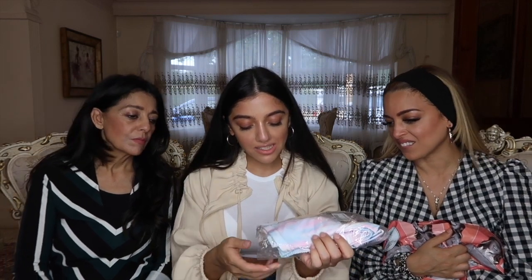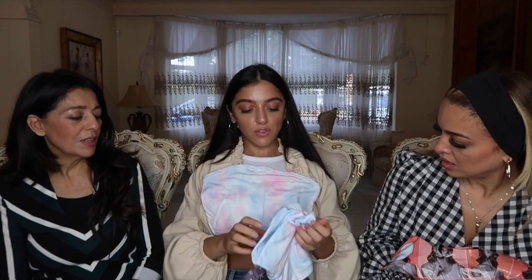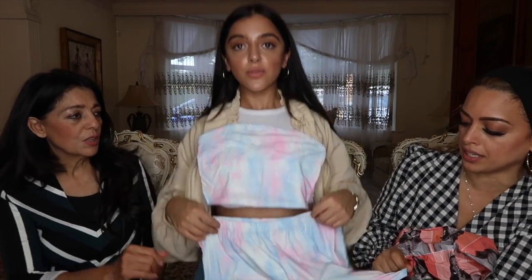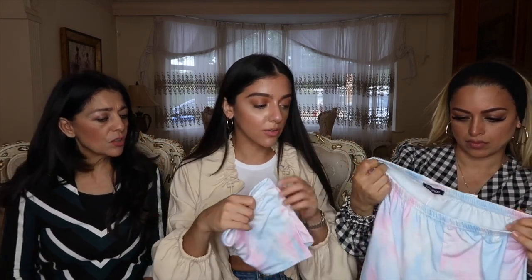So this is the pastel tie-dye basic bandeau and runner shorts set. This would be really cute as just loungewear — to lounge around in or even walk around shopping in hot weather. This is the top and these are the shorts. How adorable is that? I'd wear these with either white Air Force Ones or pink Balenciagas. Really nice and soft — very good quality.